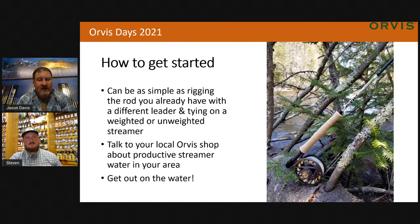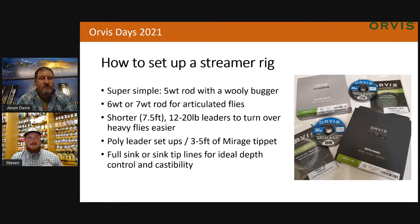So Steve, how are we going to set up a streamer rig? The simplest way is just grab your five-weight that you typically fish for trout or bluegill and throw a woolly bugger on it. A woolly bugger is going to mimic everything and not mimic anything at the same time — you'll catch bluegill, trout, bass, and anything in between. Take your floating line, throw a nine-foot or seven-and-a-half-foot leader on there, cast it out, and strip it back in. Once you get into it and start catching more fish on bigger flies, you can transition into a six or seven weight for articulated or bigger flies that need that line weight.